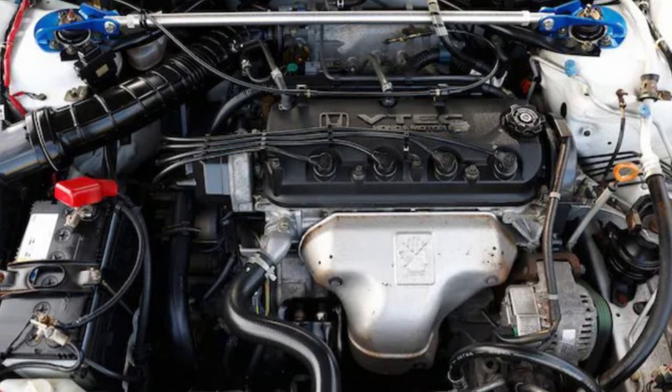It's got a VTEC in there — a Honda VTEC. The Honda engines are very reliable and look very clean inside. I'm impressed with this one — like, I'm really impressed. In terms of styling, I give it a 10 out of 10.